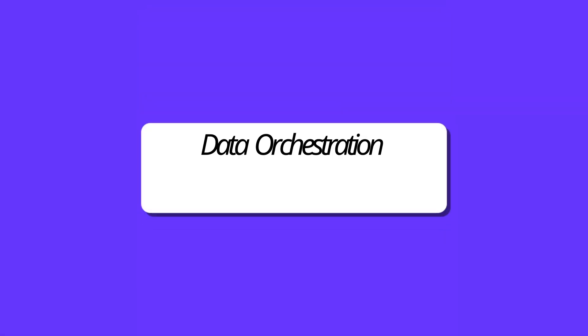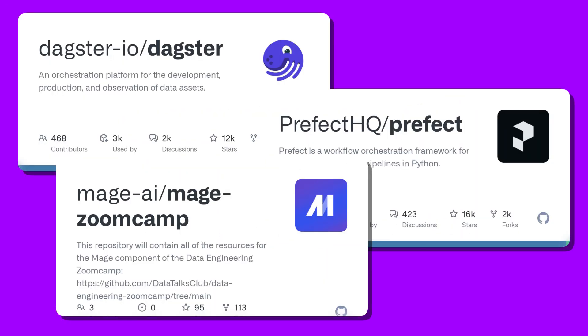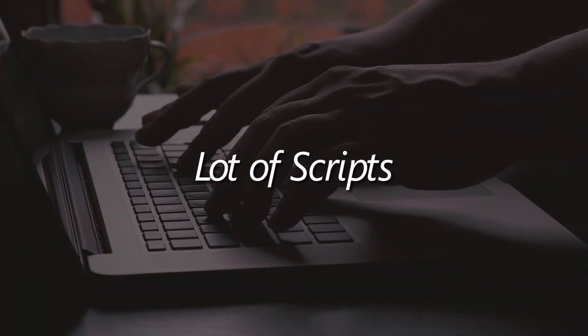Next on the list is data orchestration and workflow management. Many new companies are trying to enter this segment to solve this issue, and fundamentally data engineering at its core is all about moving data from one location to another, with some transformation steps in between. Modern tools like mage.ai, Prefect, and Dagster are saying that instead of writing a lot of scripts and managing them, they will provide connectors so you can connect to a source, connect to a destination, and do your logic using a good UI interface.